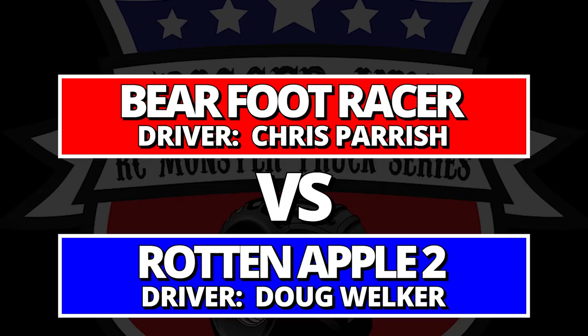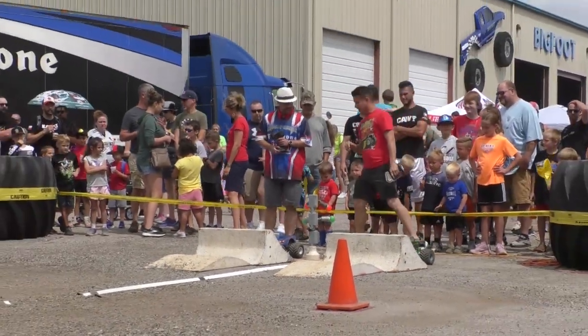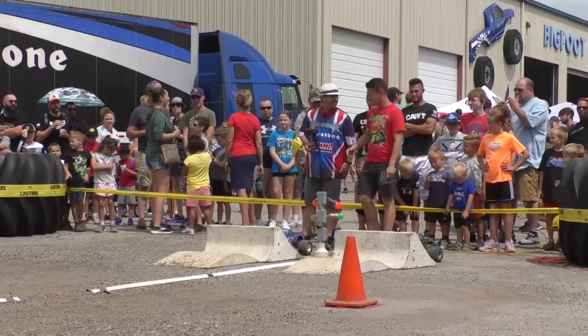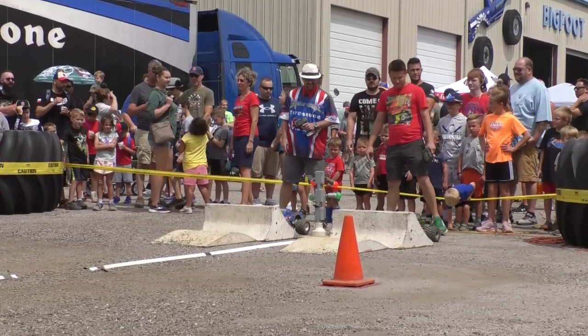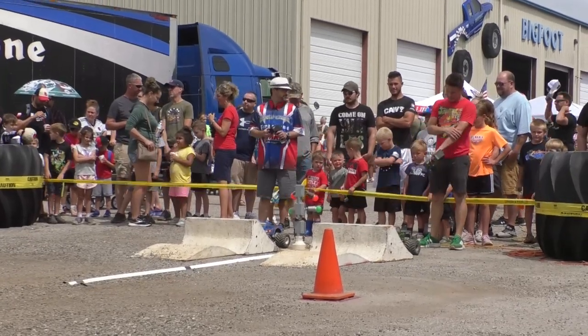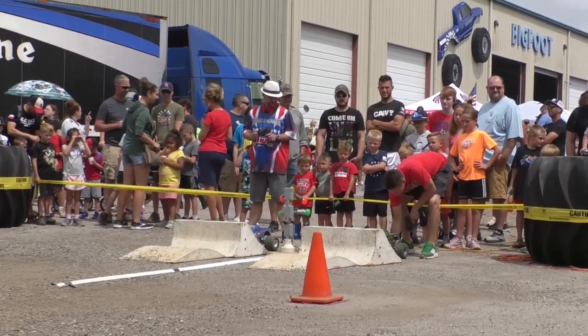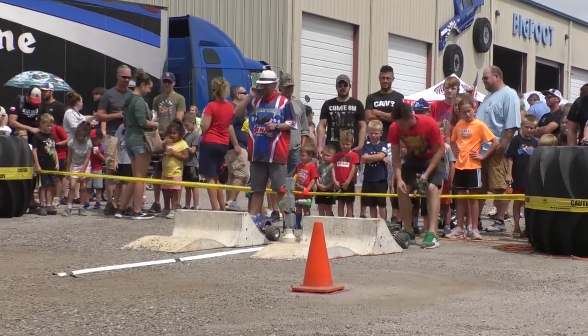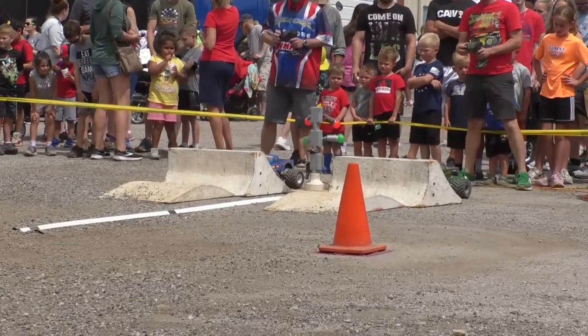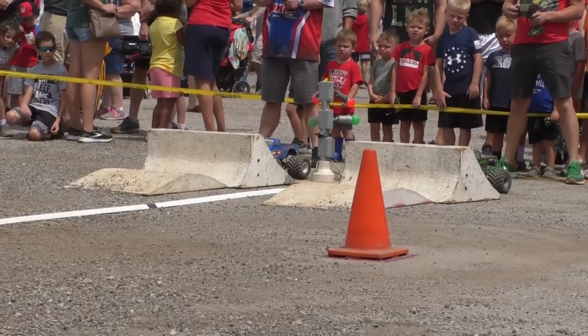Here it is — finals time at the Bigfoot open house in sport mod competition. It's the number one qualifier Barefoot Racer against the number two qualifier Rotten Apple II. Driving Barefoot out of Louisville, Kentucky is Chris Perez. The drivers are on the line getting staged, waiting for the command. Chris Kalin, the sideline announcer, is going through driver intros for this final round of action.